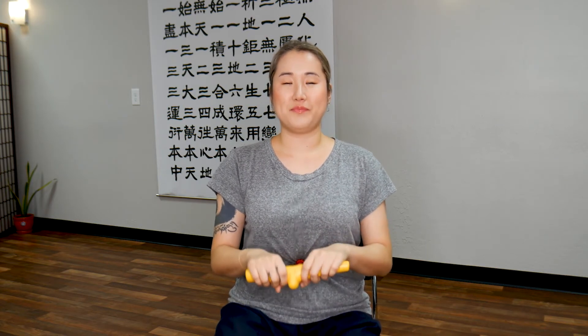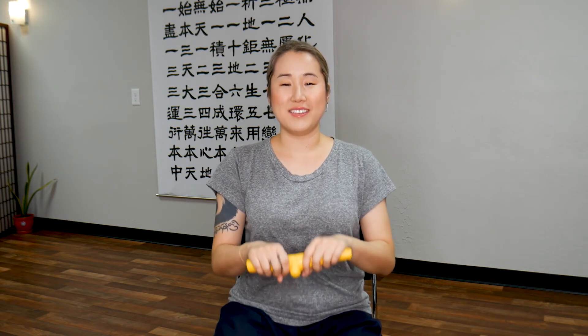20 seconds. 10, 9, 8, 7, 6, 5, 4, 3, 2, 1. Stop.